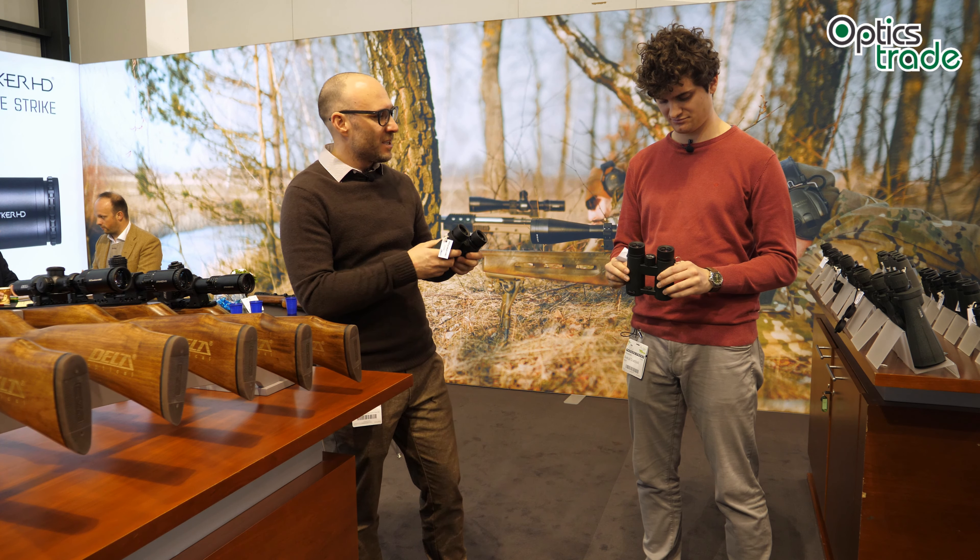Delta is slowly, segment by segment, trying to push for the best possible product. We all know that the Forest 2 is probably the most successful binoculars in the entry level — you hear rave reviews about it almost all over Europe, and it beats some binoculars priced 100 or 150 euros higher. Then they pushed into the 300 euro segment with the Chase, which is again a great product with great build quality optically. And now with the Titanium they are trying to do the same in the 500 euro segment.